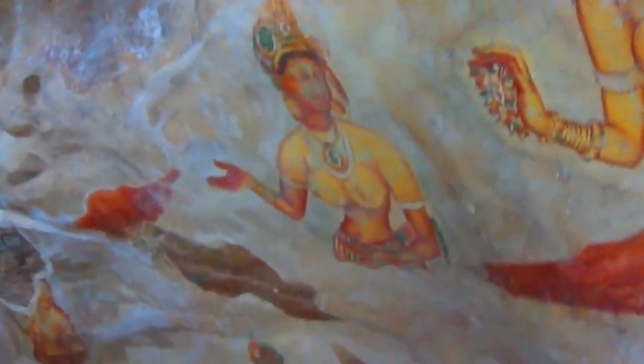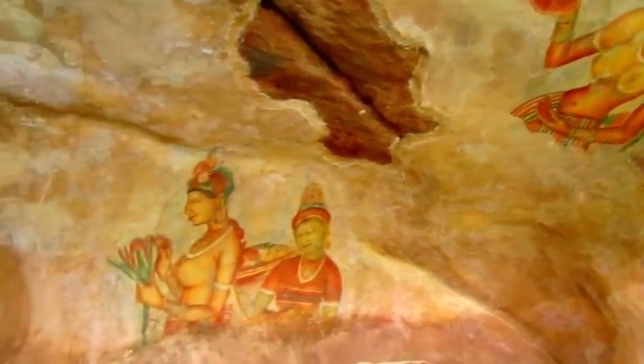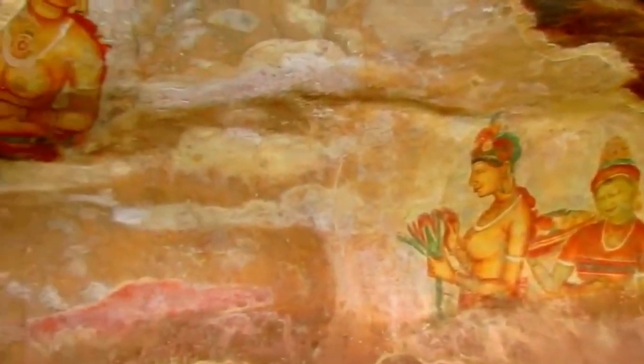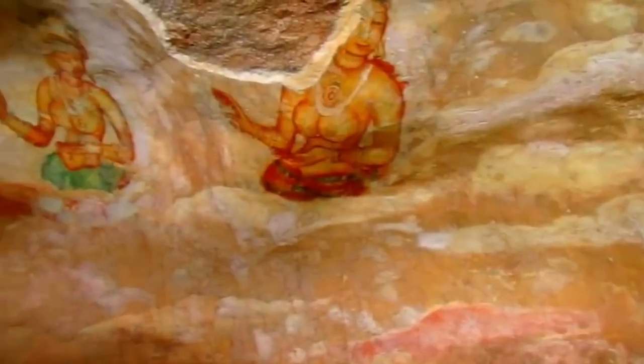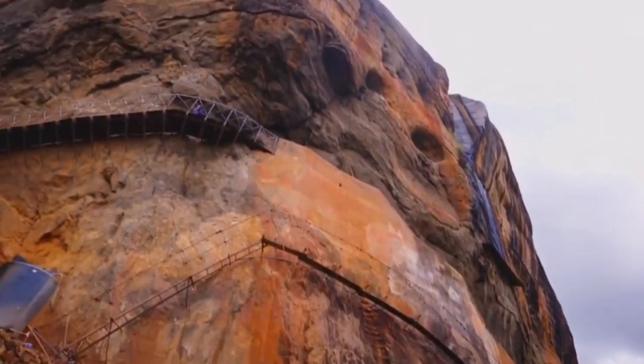As our journey through Sigiriya Rock Fortress comes to an end, we can't help but feel grateful for the chance to experience this remarkable piece of history. Sigiriya is truly a testament to the ingenuity and creativity of our ancestors. If you ever find yourself in Sri Lanka, make sure to visit Sigiriya and immerse yourself in the majesty of this ancient rock fortress.